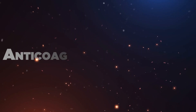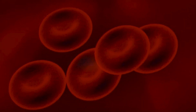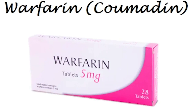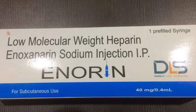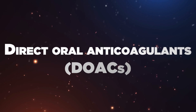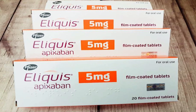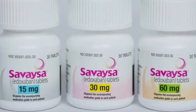Anticoagulant medications: some common medications used to prevent or treat blood clots include: anticoagulants (blood thinners) such as warfarin (Coumadin), heparin, low molecular weight heparin (LMWH) such as enoxaparin (Lovenox) and dalteparin, and direct oral anticoagulants (DOACs) such as rivaroxaban (Xarelto), apixaban (Eliquis), dabigatran (Pradaxa), and edoxaban (Savaysa).